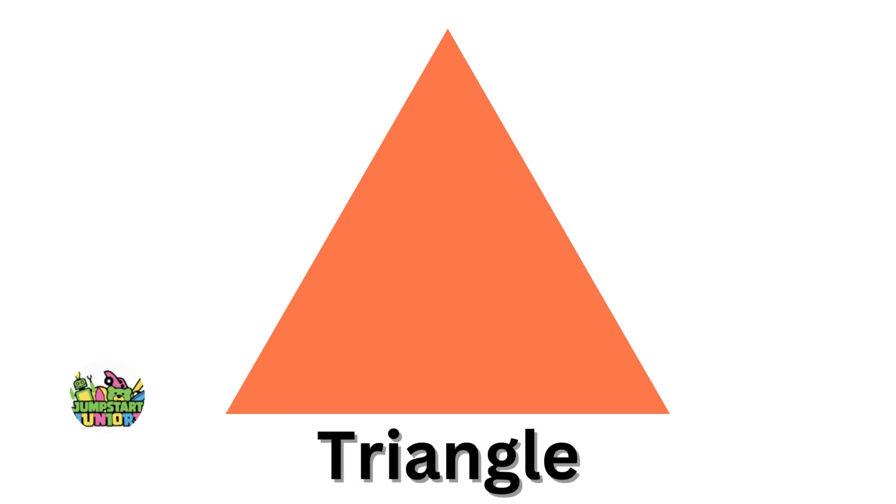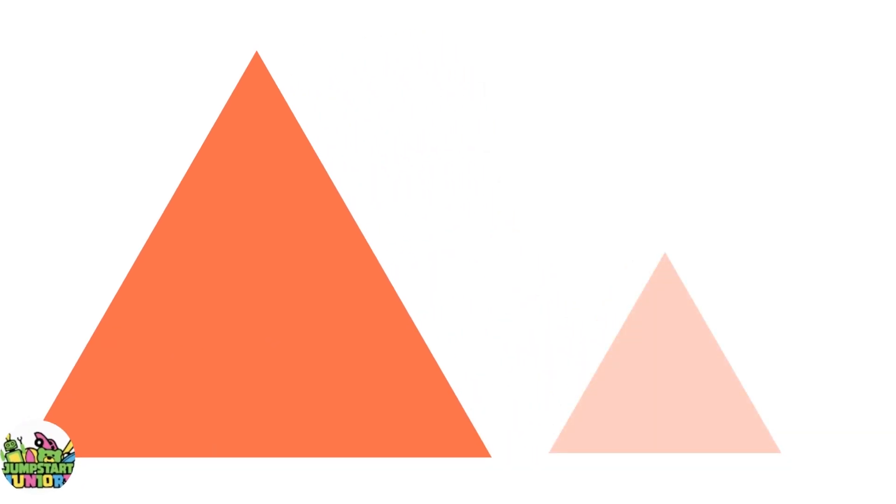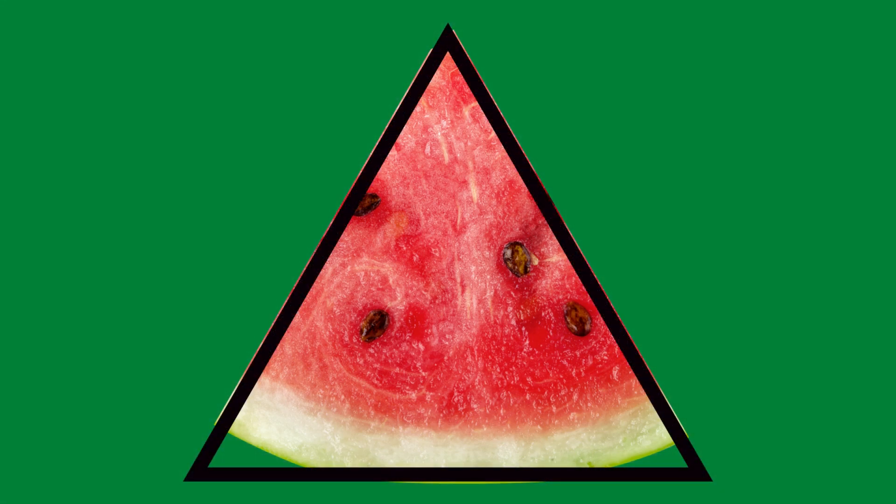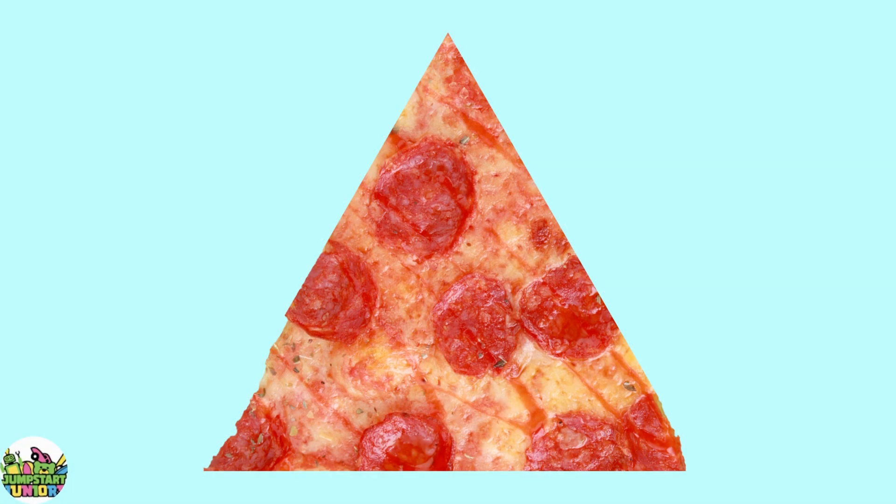Orange triangle. Big triangle. Little triangle. This watermelon is the shape of a triangle. Pizza.